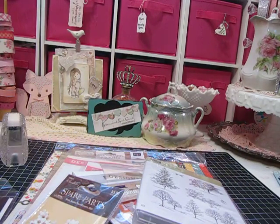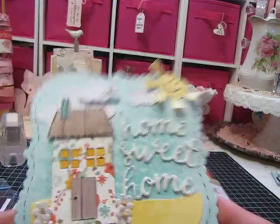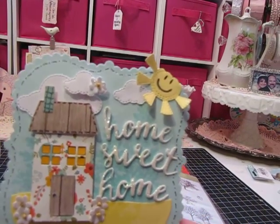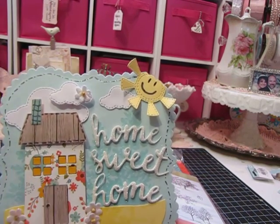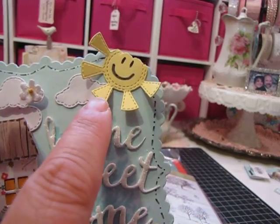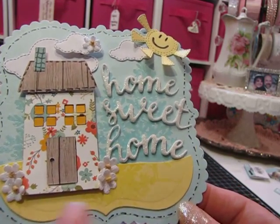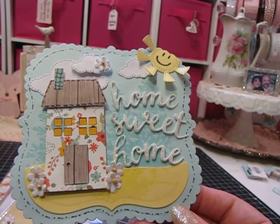Here is the card I made. It says 'Home Sweet Home' — the house and the 'Home Sweet Home' sentiment came from the die set I mentioned. I added the Gina Marie Designs sunshine and some clouds at the top, a little flower, and some flowers around the house.